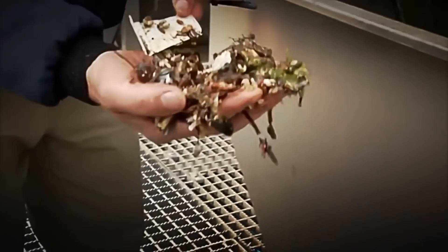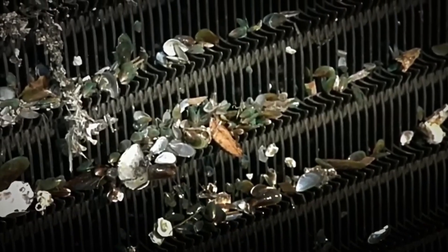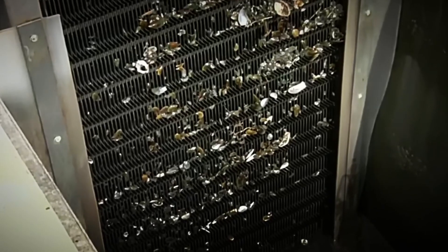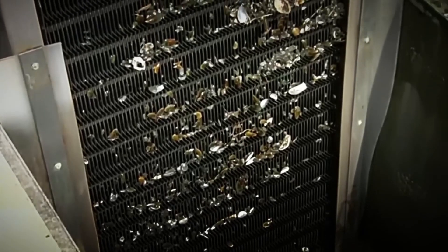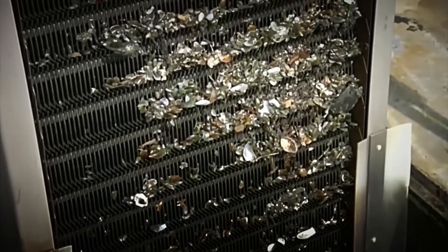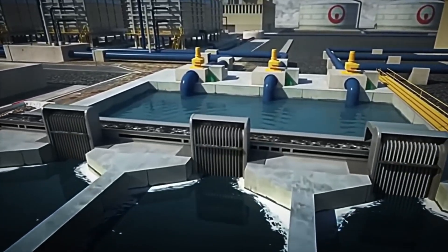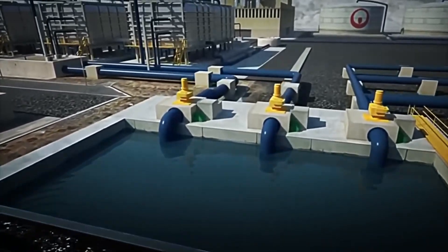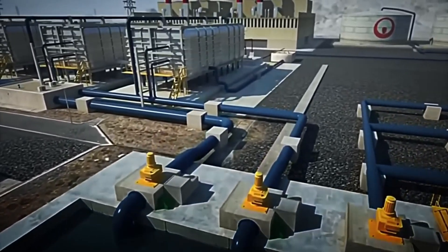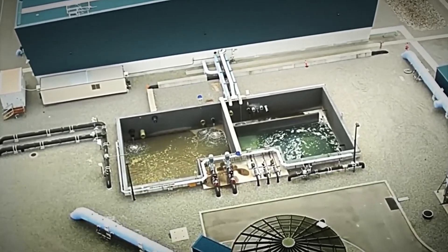These filters, usually made of metal mesh or porous materials, act as a safety net that ensures that only the cleanest water advances to the next stages of the process. Without this step, the entire system could collapse due to an obstruction of large particles. The plant workers have to stay alert — it requires constant monitoring, and quality control is key from the beginning.